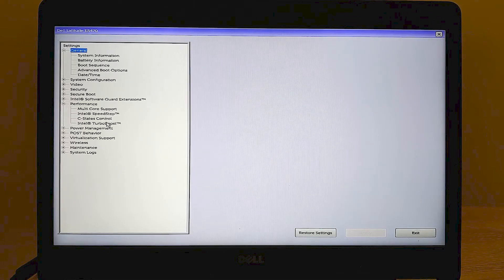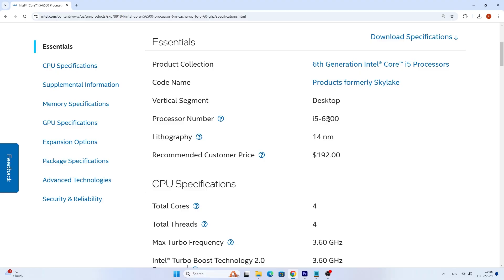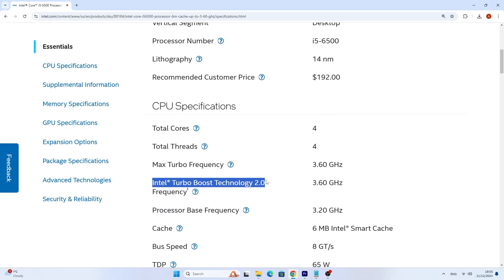Many do not know, but in most laptops Turbo Boost technology can be enabled or disabled through the BIOS. Everything is very simple but it is done differently on each device. Of course, before doing this I advise you to check whether your processor supports it at all. For this you can navigate to the AMD or Intel official website and find info about Turbo Boost technology.